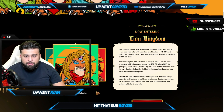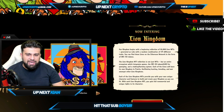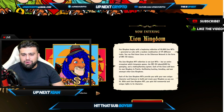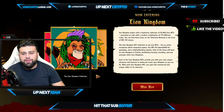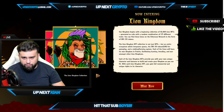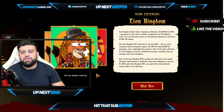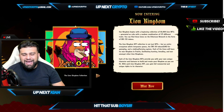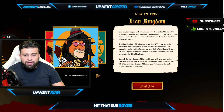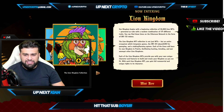As you can see right off the bat, they have a whole lot of utility in place. Each of the lions will have its own kingdom and prairie, facilitating hunting, breeding, and war amongst the other lion kingdoms. They're going to be providing you with your own unique character and features to build and create your kingdom as you see fit — a whole lot of different utility, and we love to see it.